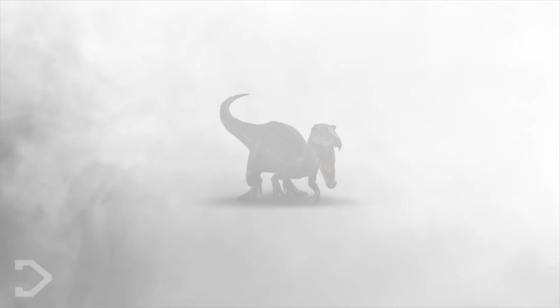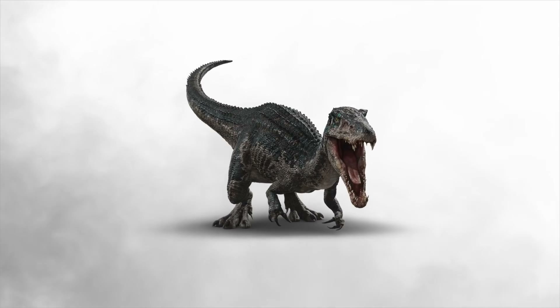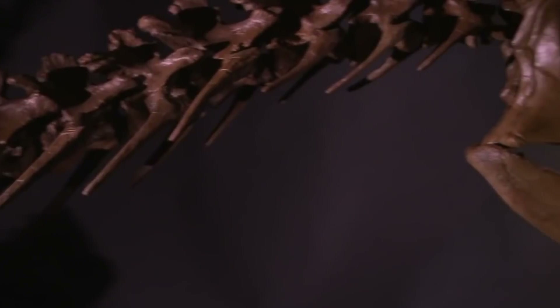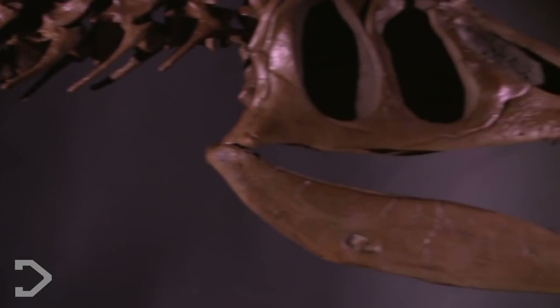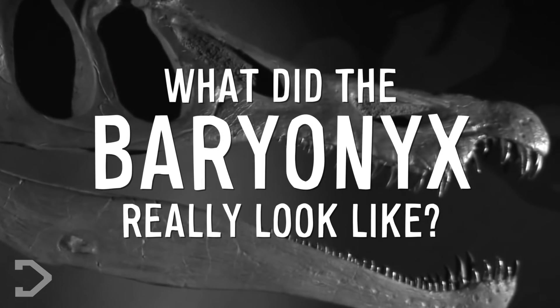Now this looked like no Baryonyx I've seen before. The arms were surely too small and the mouth too stumpy. But then I thought, what if I'm wrong? Did I know less about the Baryonyx than I thought? So it got me thinking — what did the Baryonyx really look like?